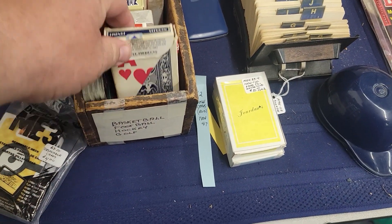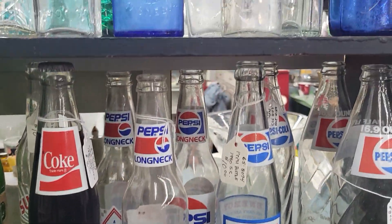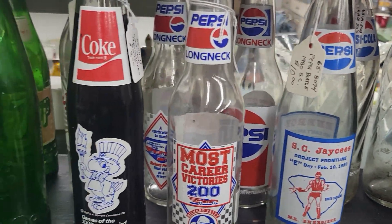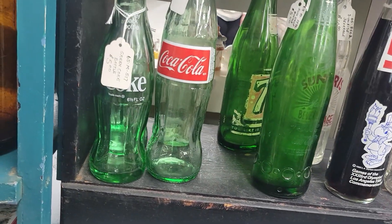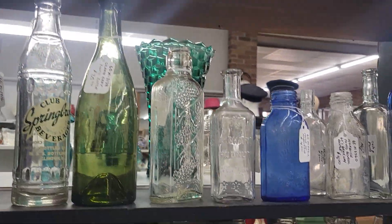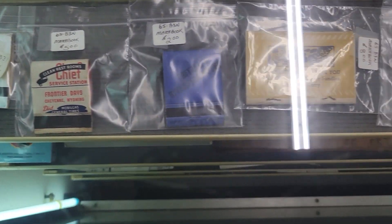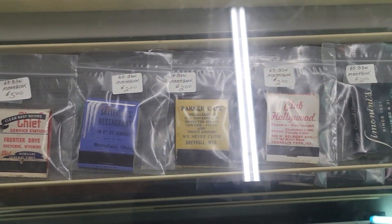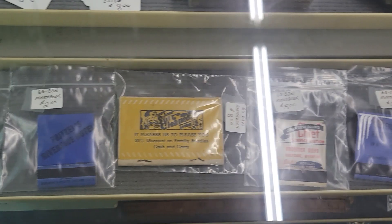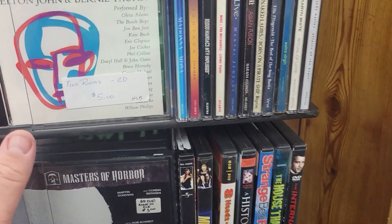Look at this little deck of playing cards. And I'm a sucker for these right here too — all these Pepsi-Cola bottles and old Coca-Cola bottles. I guess there's a collection for matches — I guess people collect matches. I don't, but some people do I guess. And I stumbled upon some movies and CDs.